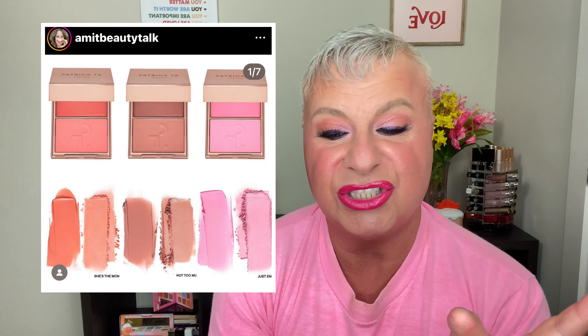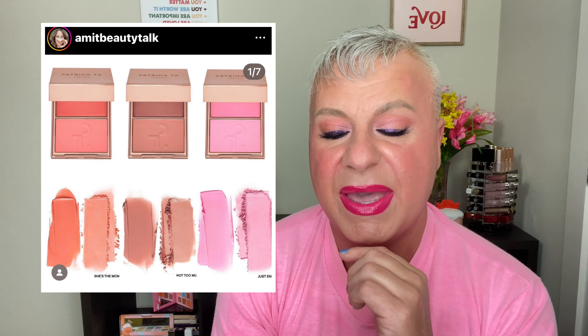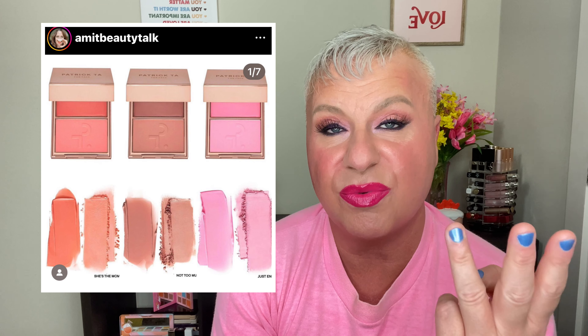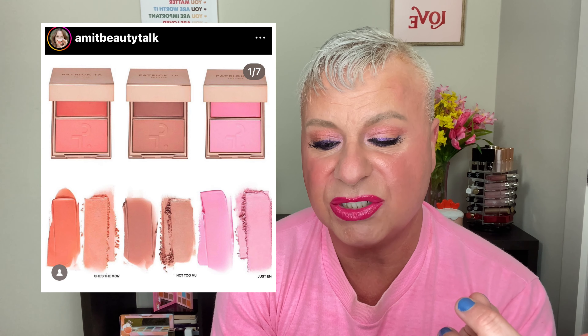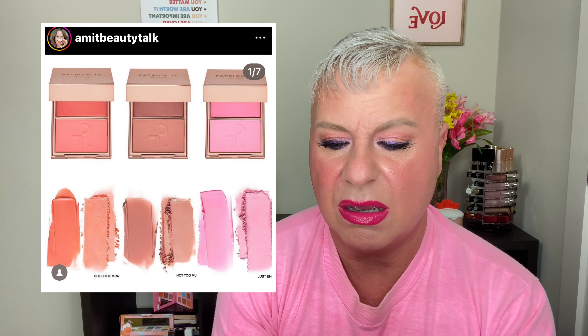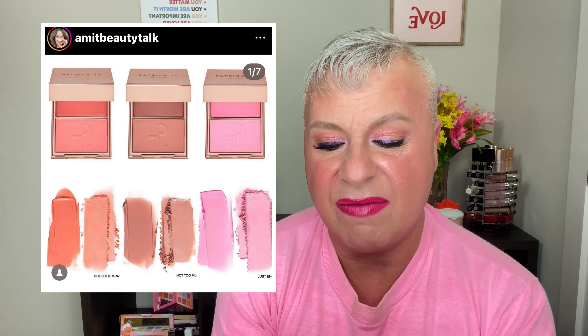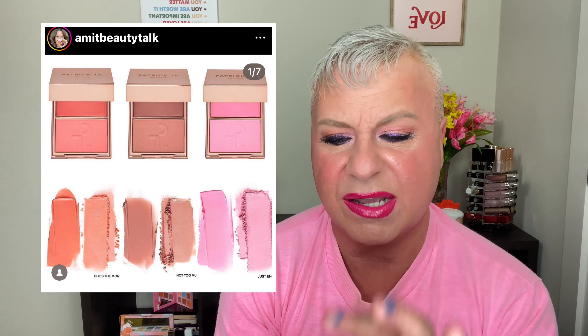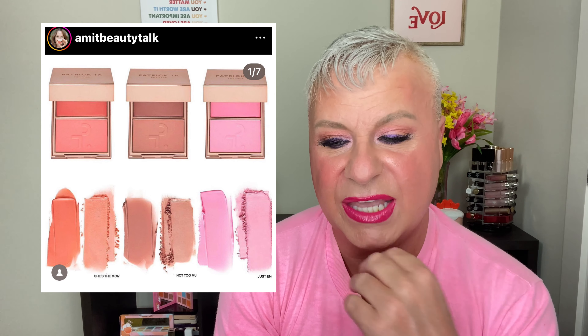So this is the new Patrick Ta spring blush set, and he also came out with a set of lip glosses to go with it as well. There are three new shades — she's the moment, a pink, a neutral, and a peach. They're a little bit lighter than some of his other ones. His other pink is more brighter; this is more of a light neutral pink with a blue undertone. I was about ready to pick one up because they were really pretty.